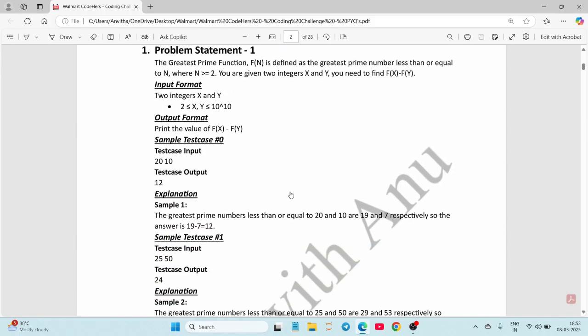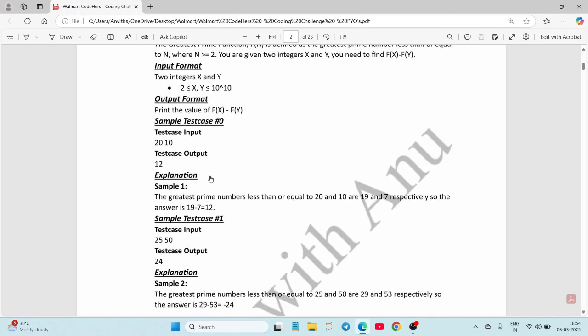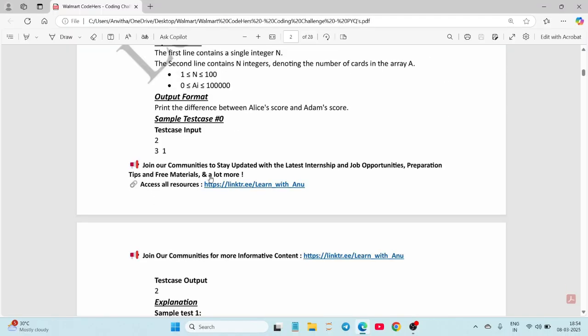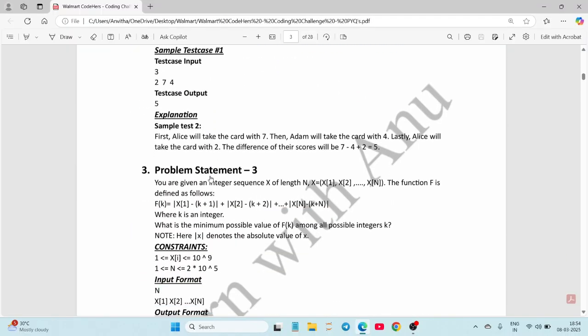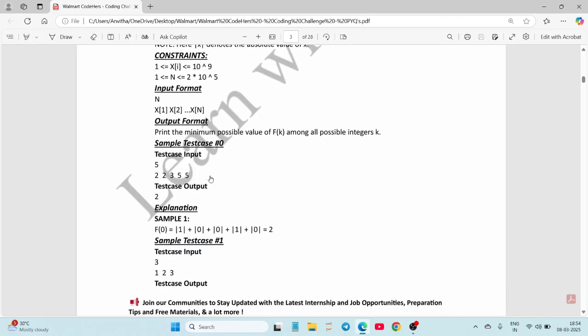In every question they mention the input format, output format, and a sample test case with input, output, and an explanation. There are additional sample test cases with input, output, and explanations as well. Go through all these problems and solve them — if you have any doubt, let me know in the comments or DM me on Instagram.